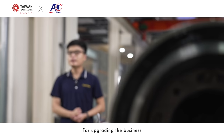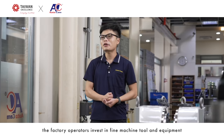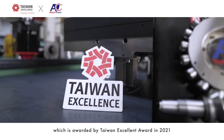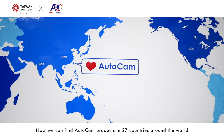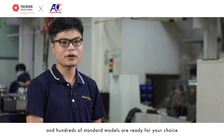For upgrading the business, factory operators invest in fine machine tools and equipment. For NC Rotary Table technology, AutoCAN uses the Roller Cam Driver as its core technology, which was awarded the Taiwan Excellence Award in 2021. AutoCAN products can now be found in 27 countries around the world, with hundreds of standout models ready for your choice.